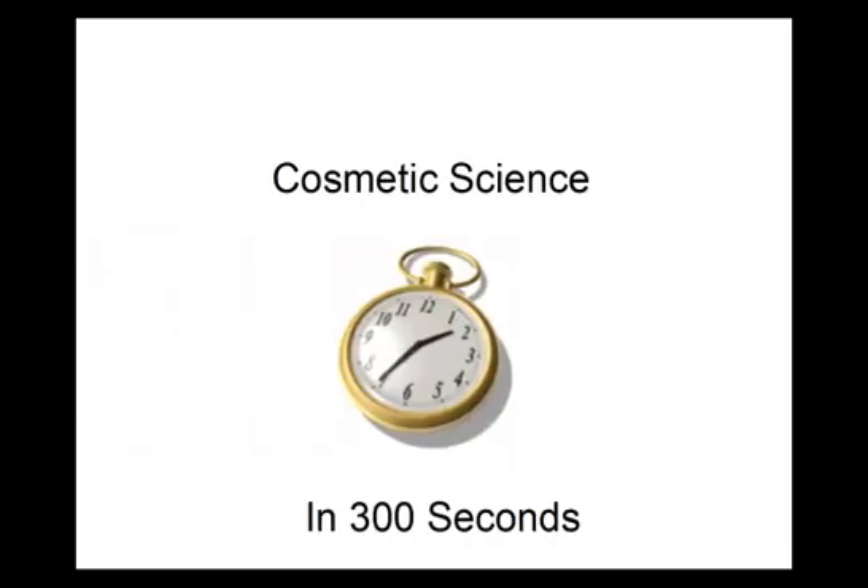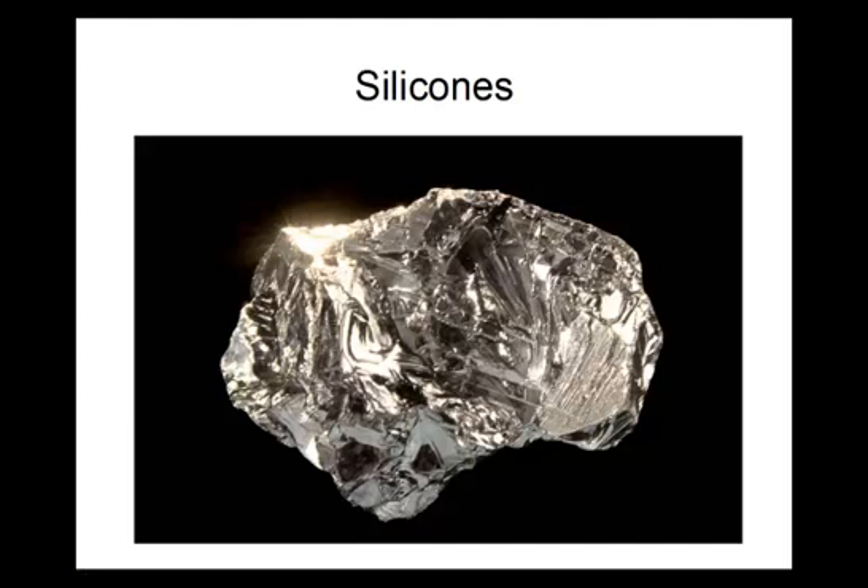Welcome to Cosmetic Science in 300 Seconds, brought to you by Chemist's Corner. Today's topic is silicones.